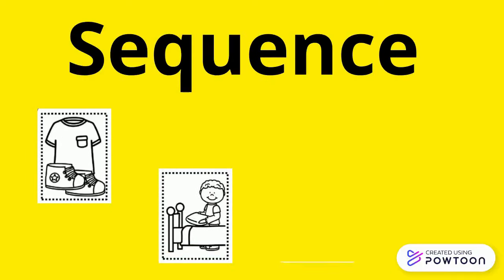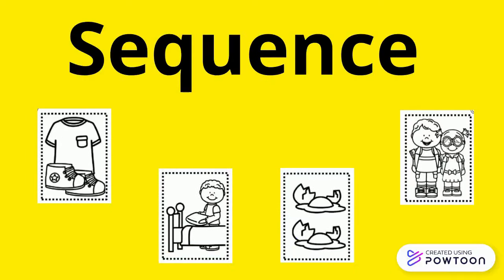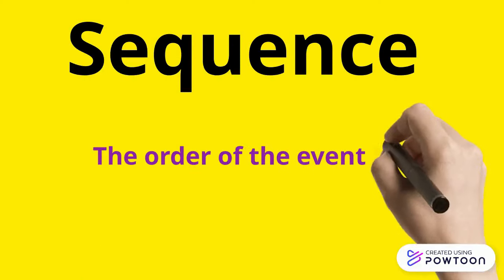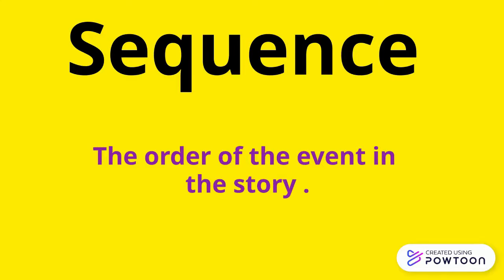Hi everyone, welcome back to Learning is Fun. Today we are going to learn about sequence. So what is sequence? The order of the event in the story is called sequence.